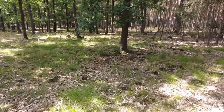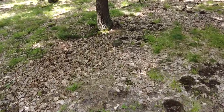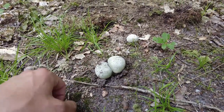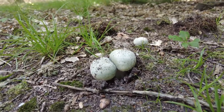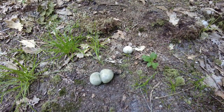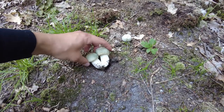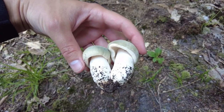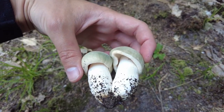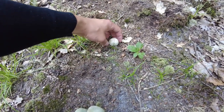We have just found a group of nice green Rusulas. These are very young and well-shaped — definitely I will take some pictures of them. Pictures are taken and now I will take the mushrooms to the basket. You can see how nicely they look — really beautiful pieces, and this is a third one here.